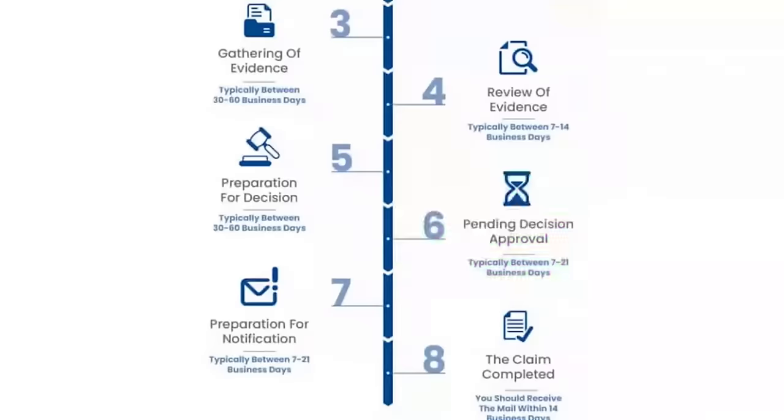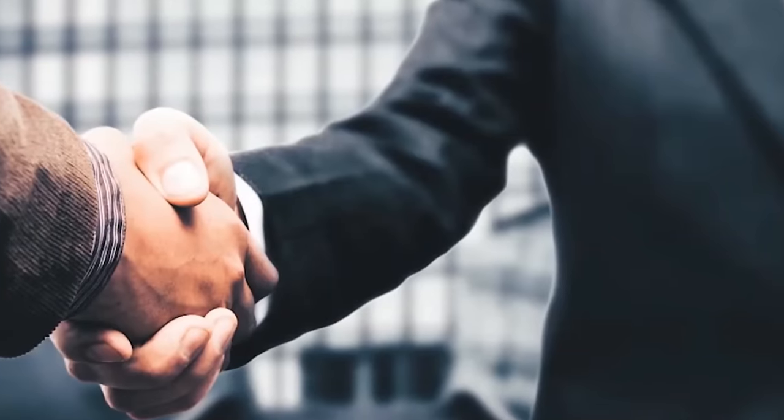Step six is pending decision approval. The rater made the decision; now another person is checking his work for accuracy — confirming he's got the diagnosis, the nexus, that it's complete and makes sense before moving on to the next step.